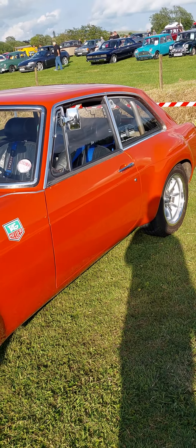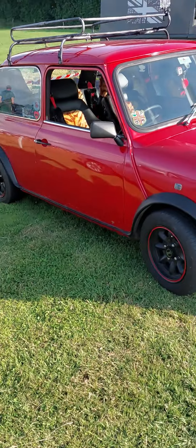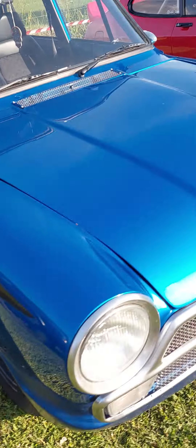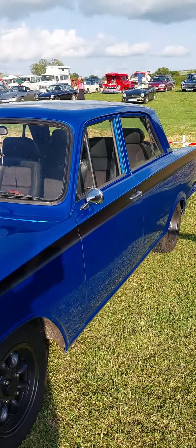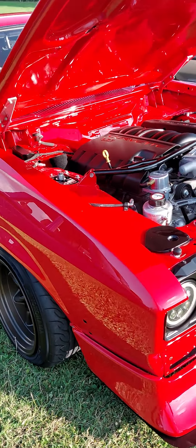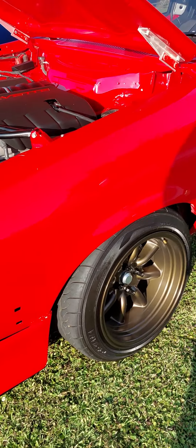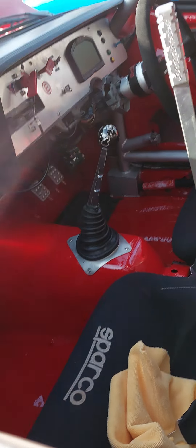Gorgeous Isetta 300 bubble car, really nice. His master cylinder is stuck at the moment so he's a little bit annoyed about that one. Series 180, lovely. A lot of work has gone into that one — not sure about the flared arches.